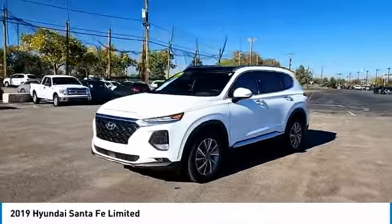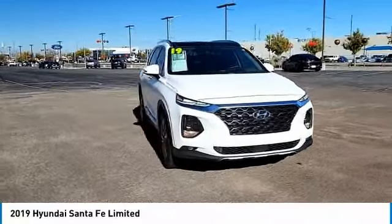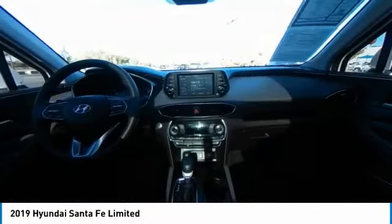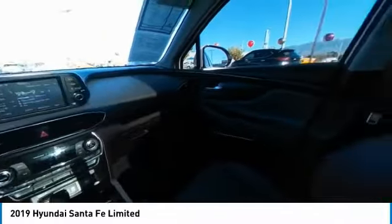Tire pressure monitor, panoramic roof, blind spot monitor, all-wheel drive, heated mirrors, electronic stability control, alloy wheels, aluminum wheels, rear spoiler, remote engine start. This vehicle offers reliability and good looks at a great price.